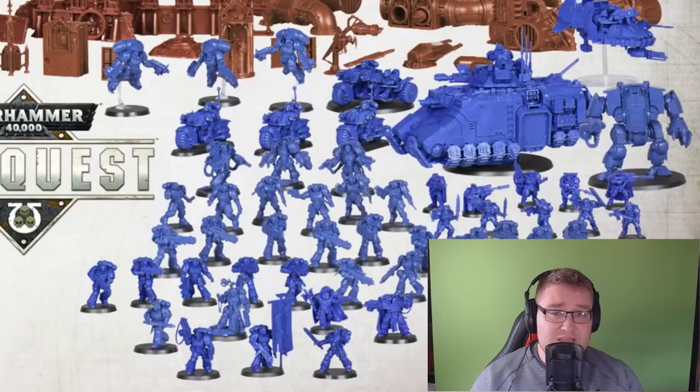With the Adeptus Astartes, there's also an exclusive model included. I'm sure it's going to be like a Primaris Lieutenant or something — he looks like he's pulling a sword out of a scabbard. Looks really, really cool. I'll try and find the picture and put it in the background if I can.